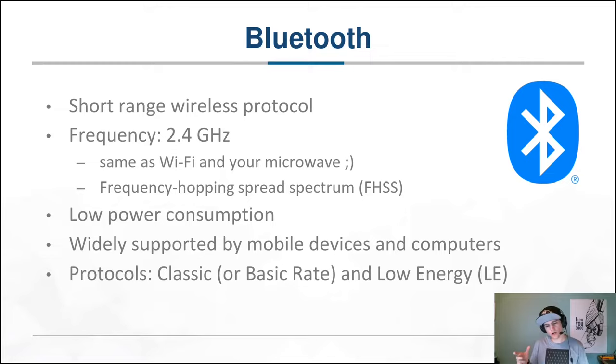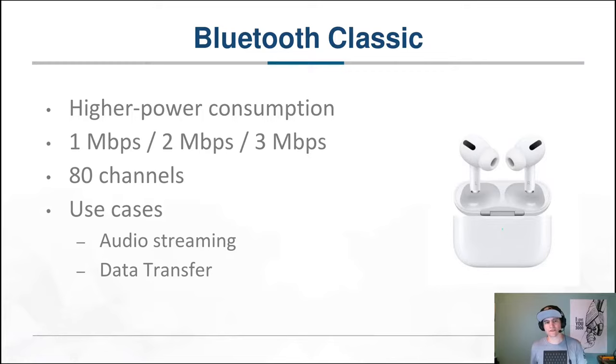What are those two protocols and what are the differences? Bluetooth Classic came first — it wasn't originally called Classic but that's what we call it now. It's a higher power consumption protocol that can max out at 3 megabits per second, operating in different modes. It splits its frequency range into 80 channels, and its main use cases are data transfer and audio streaming — things like AirPods, transferring data from a phone to a computer, or pairing your phone with your car. Those are all likely using the Classic protocol.